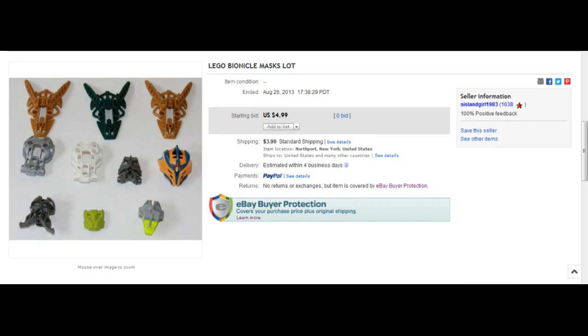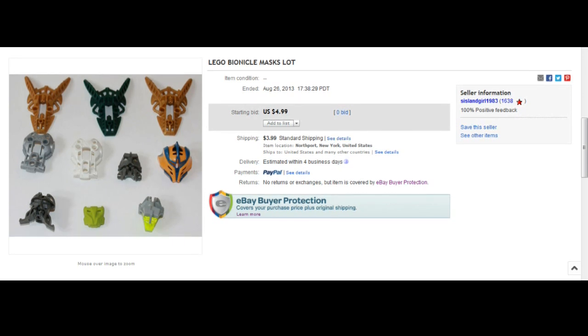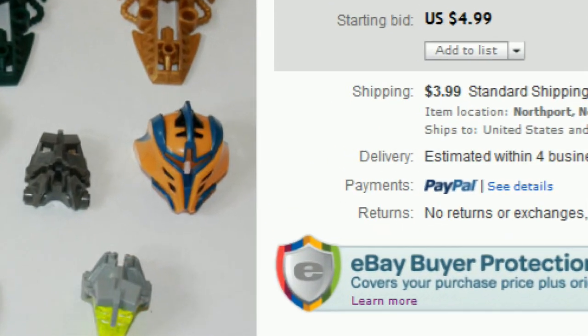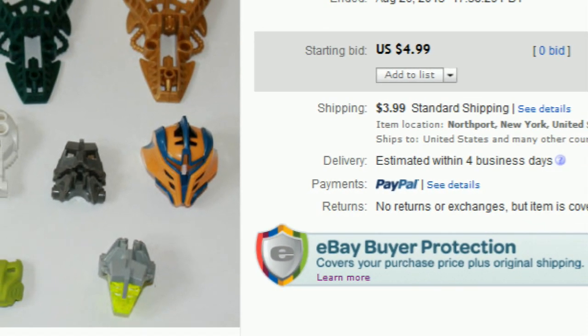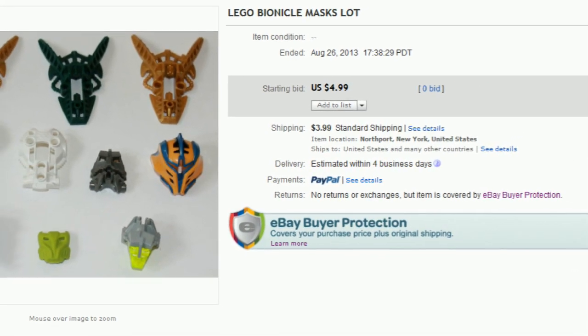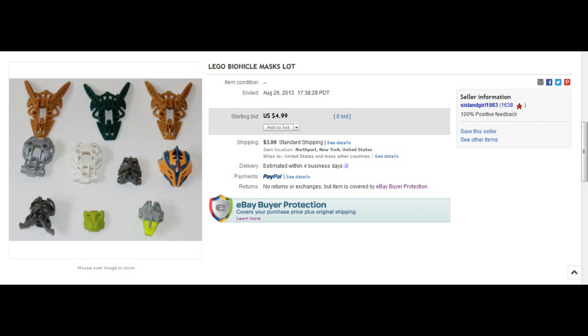Starting off with a submission from dogvader19: Lego Bionicle Mask Slot for $4.99. The only problem I see with this listing is that it has no masks. There are a couple of heads and one thing that is not a Bionicle Mask at all — it may be the Mask of Citrus we've all been looking for. False advertisement aside, this seller expects you to pay $3.99 shipping. Unless you count a Kanohi as a Bionicle Mask, avoid it at all costs.